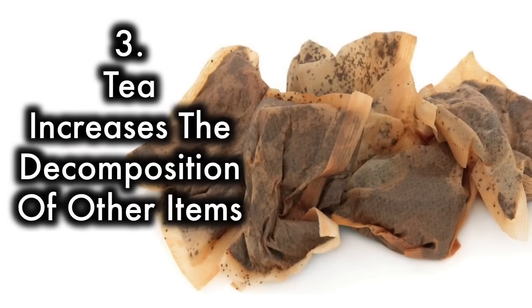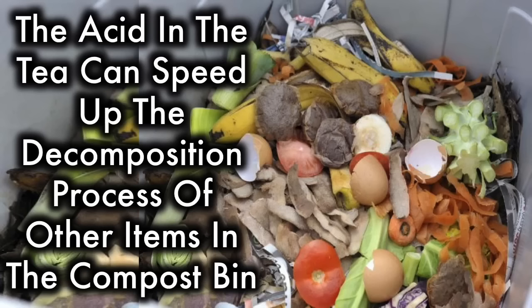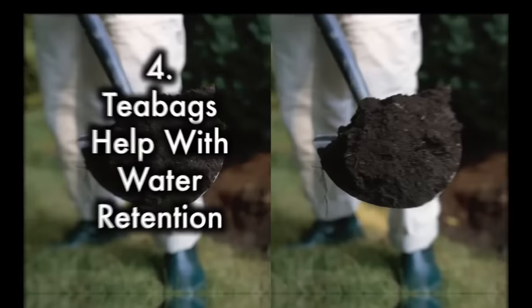3. Tea increases the decomposition of other items. If you are using teabags in your soil or compost pile, the acid in the tea can speed up the decomposition process of other items in the compost bin, which means you can use the compost faster.